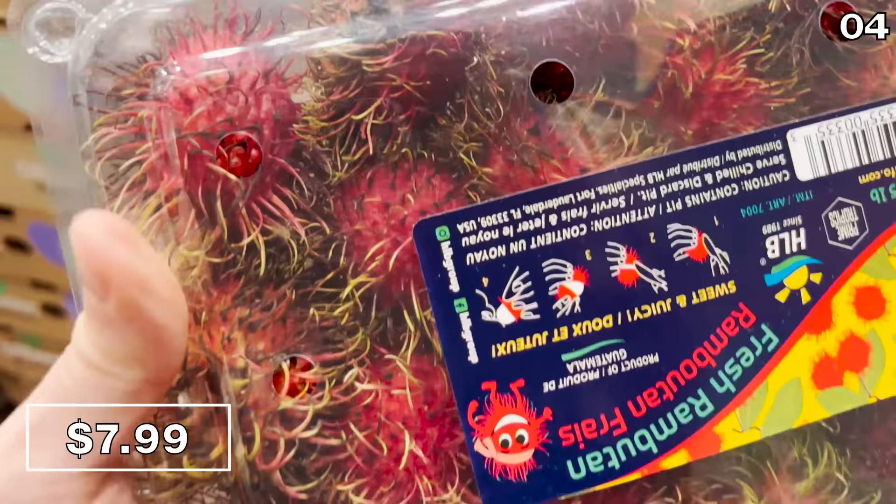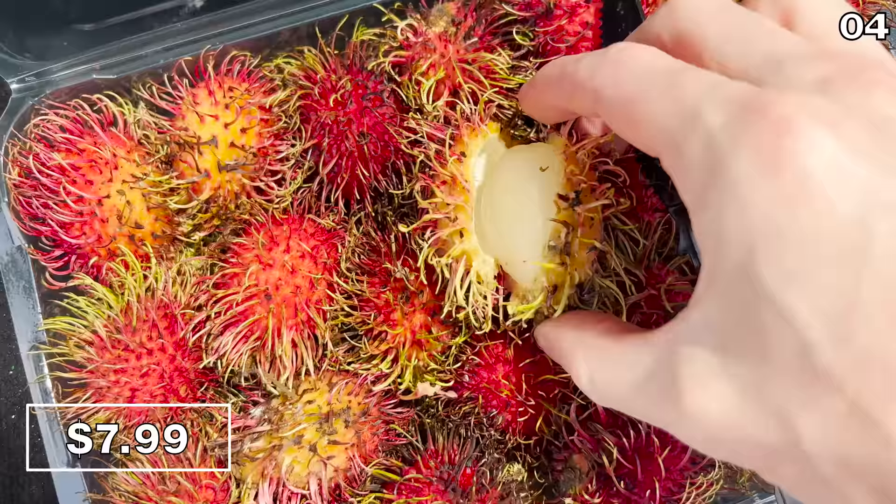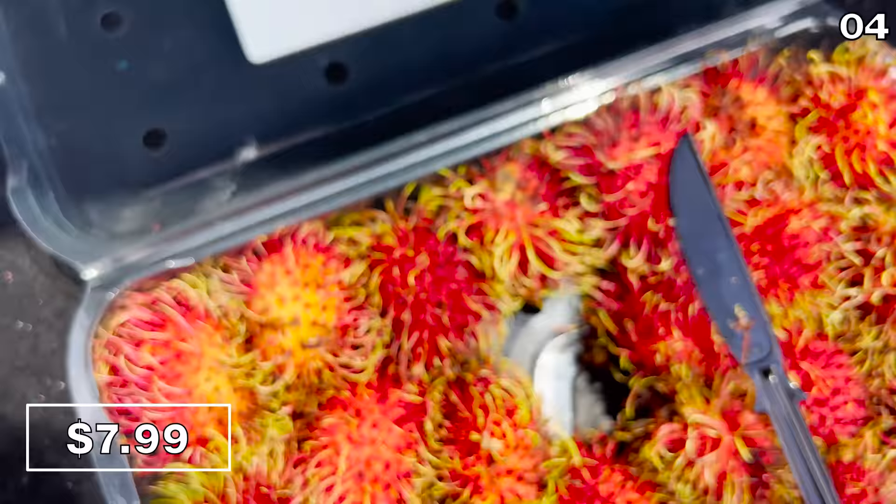Something I'd never seen before — a one-and-a-half pound container of rambutan fruit for $8. You slice it open like a lychee, remove the outside layer, and eat the inside. My assessment: it wasn't necessarily worth the work. I got a seed and a little bit of skin in my mouth, and in the end it just tasted like a grape. Why not just buy grapes?